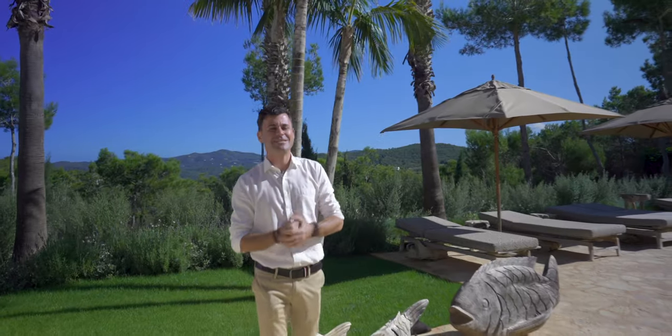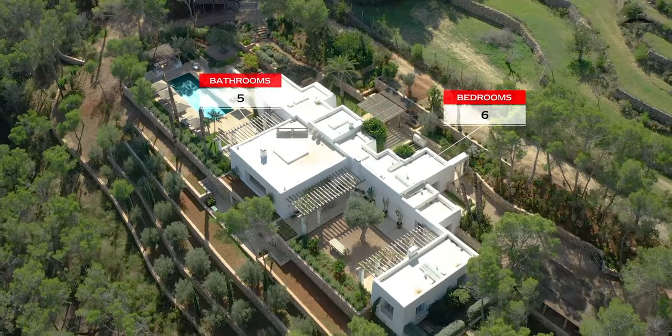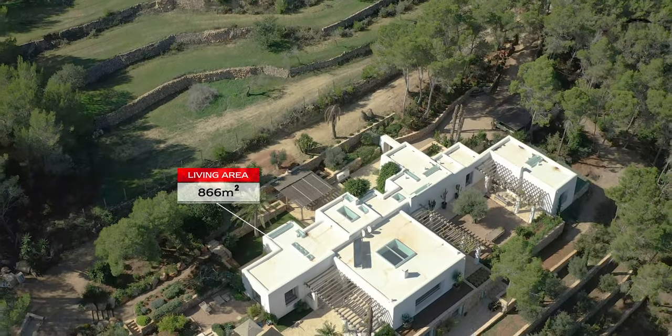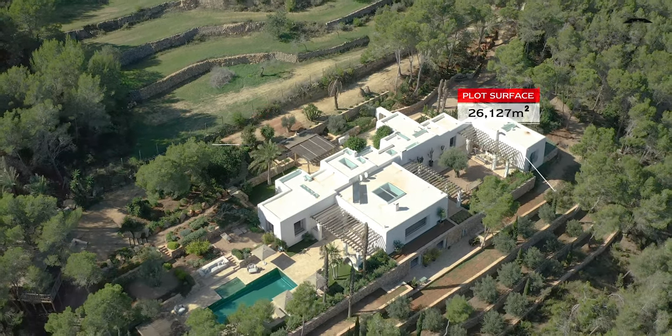So let's make the summary here. We have six bedrooms with five bathrooms, all perfectly spread on one level, with an overall constructed area including the pool of 866 square meters, on a plot of 26,000 square meters.